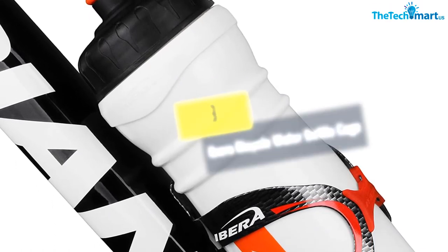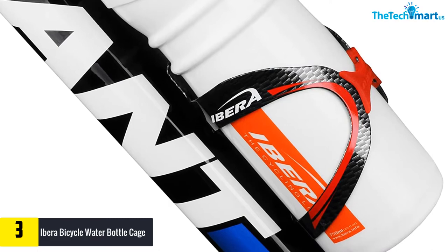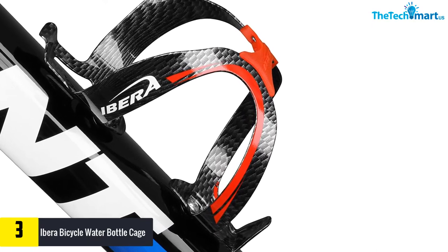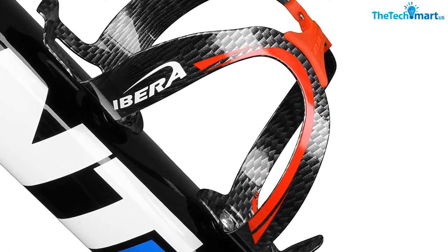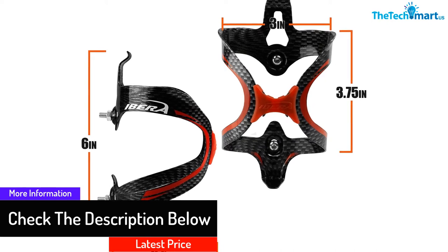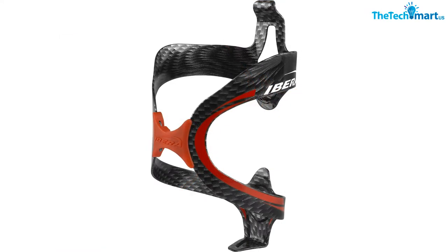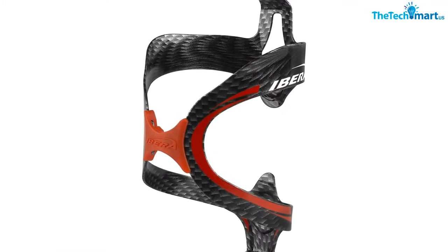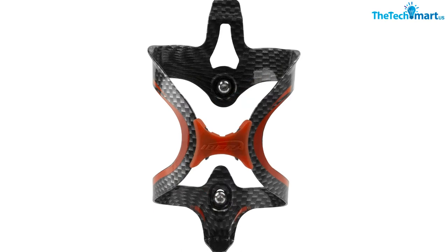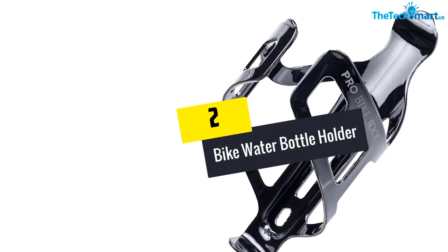At number three, we have the Ibera bicycle water bottle cage. This smartly designed cage is made with alloy material for long life and durability, plus stainless steel for reliability. It is lightweight and easily attached to your bike frame via two screws, ensuring it does not fall off while cycling. It also features rubber pads that provide a simple locking system to prevent your water bottle from falling, and it can stretch enough to fit any size of water bottle, increasing its versatility.